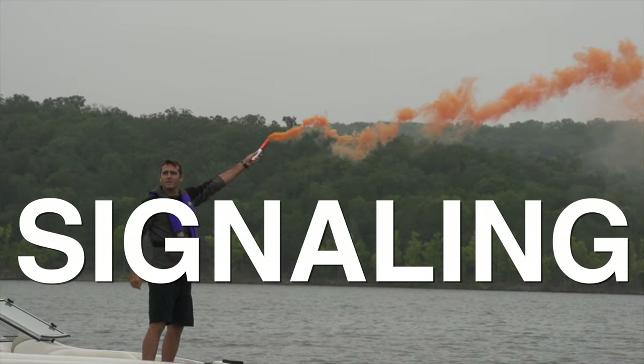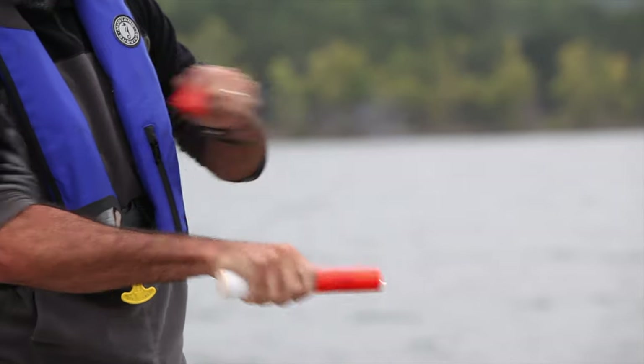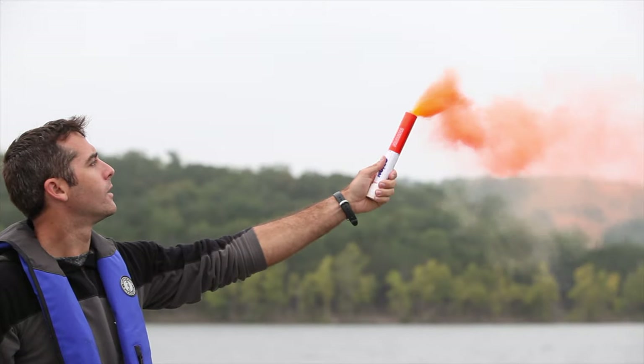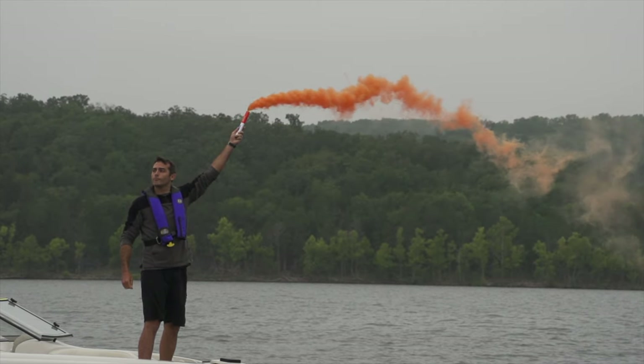Number seven: signaling. You need some way of getting somebody's attention — this is a key survival technique because you don't want to be out there alone. The simplest option is a whistle; everyone should have one because it's the best way to get attention. The next step up would be signal flares, a signaling mirror, or a beacon — I bring a beacon on sailboats. The point is you need a signaling device in your survival kit.